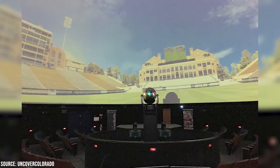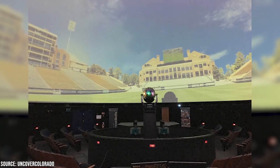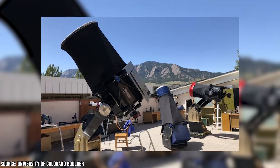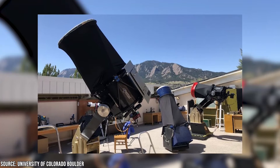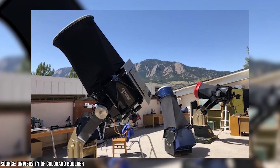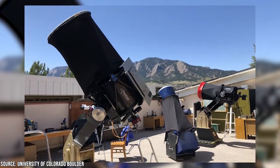The Fisk Planetarium plays host to a number of different events throughout the year, including live theater productions, musical performances and workshops, interactive films, and laser light shows. They also boast one of the most powerful telescopes in the region, and the planetarium staff are more than willing to show you fascinating out-of-this-world sights such as planets and constellations.